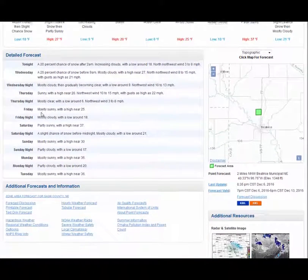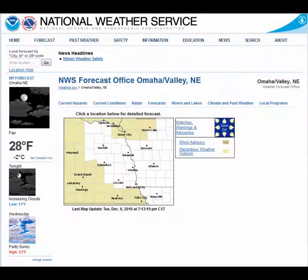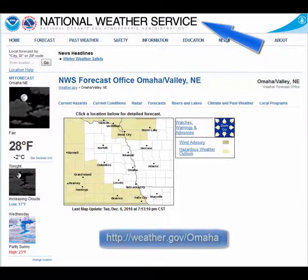You can view current radar and satellite imagery, along with several other weather links that may be of interest to you. Our website hosts a multitude of weather information available to you with just a few clicks of the mouse, helping to serve and provide you with valuable weather, water, and climate data, forecasts, and potentially hazardous weather watches and warnings.